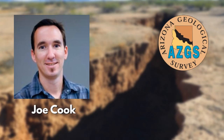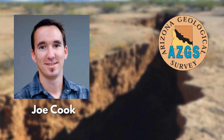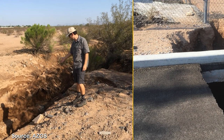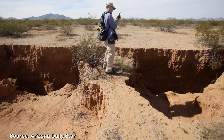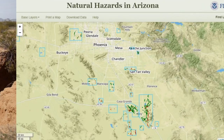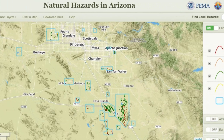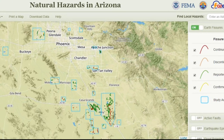Joe Cook, a research geologist and manager of the Earth Fissure Program at the Arizona Geological Survey, monitors current and emerging earth fissures. Using Google Earth imagery, he can compare and identify new fissures and expanding ones. In the field, he maps the fissures and captures their extent using drones. This information is all compiled into an earth fissures map database available on the Arizona Geological Survey website.